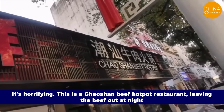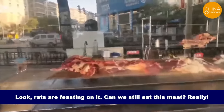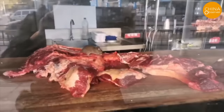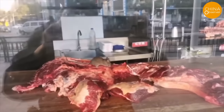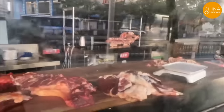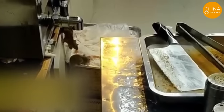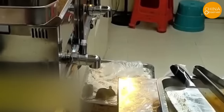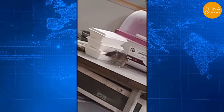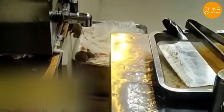This is a Kaoshan beef hot pot restaurant that left beef out at night — rats were feasting on it. According to a post on Platform X, on November 29th in Leqing City, Zhejiang, a netizen passing by a hot pot restaurant was shocked to find a rat relishing a steak on a table. The establishment was reportedly shut down following the video exposure. Another netizen captured footage of three rats stealing food in the kitchen of a restaurant in Zhangjiajie's Tianmen Mountain Scenic Area while guests were dining in the hall.